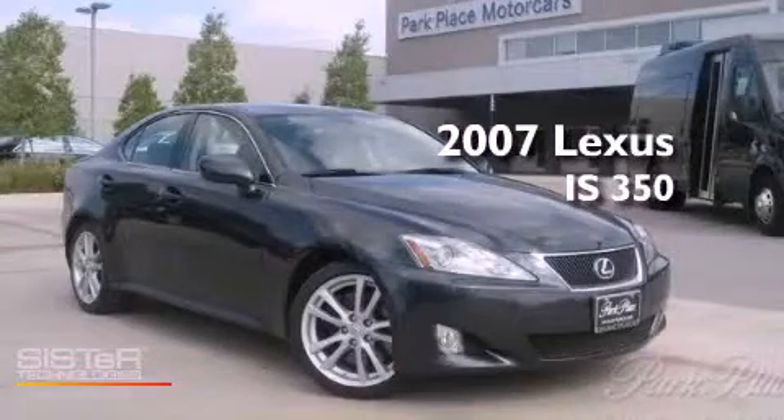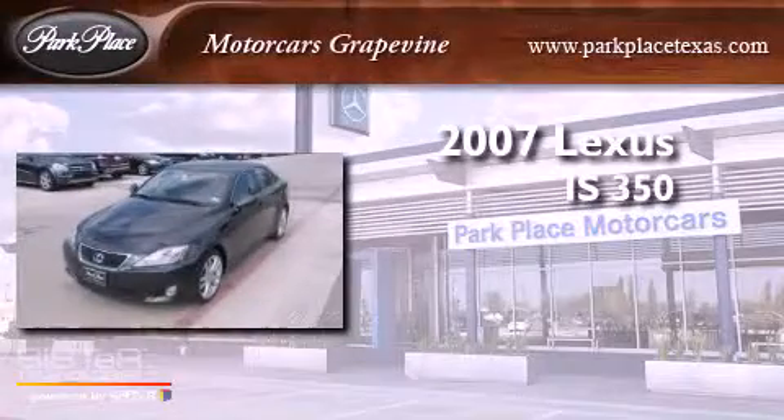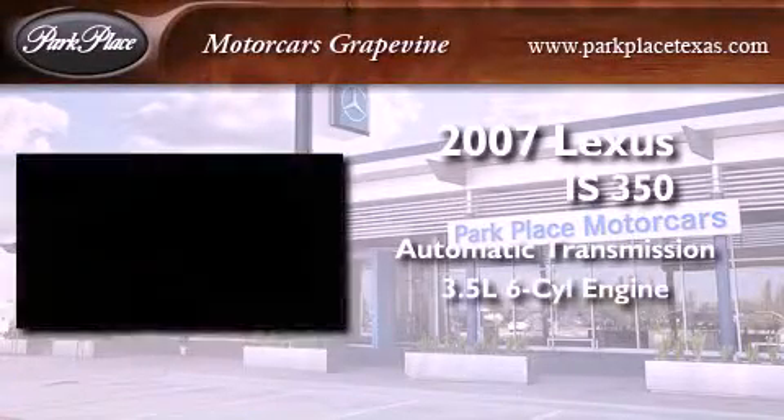This is a 2007 Lexus IS 350. This car has an automatic transmission and a 3.5-liter V6.